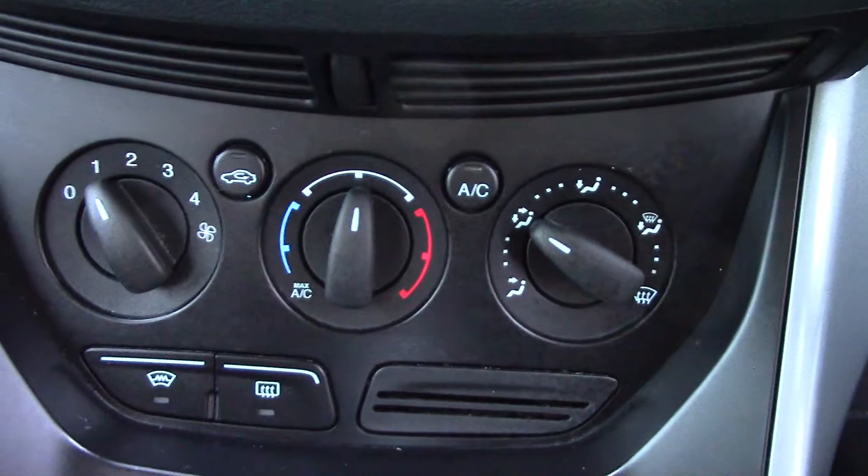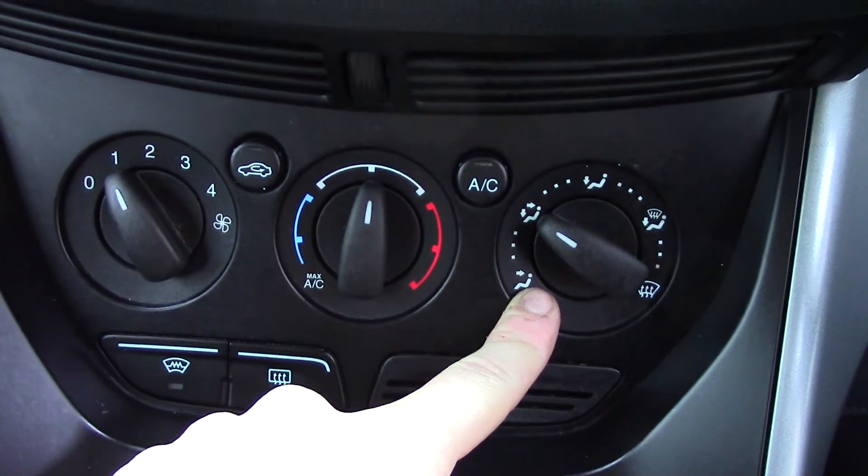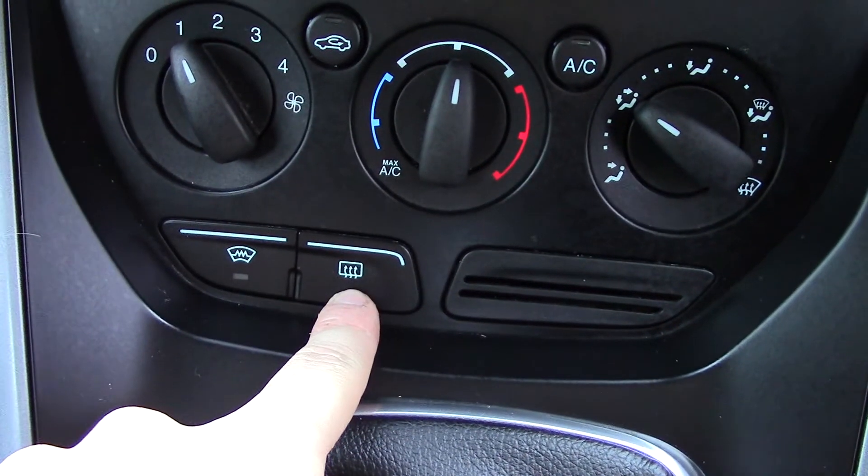Down below that you've got your CD and radio unit with all the relevant functions and buttons. Below that we've got the air con unit — here's your fan speed, temperature and direction. You've also got your heated front screen and rear demister buttons.